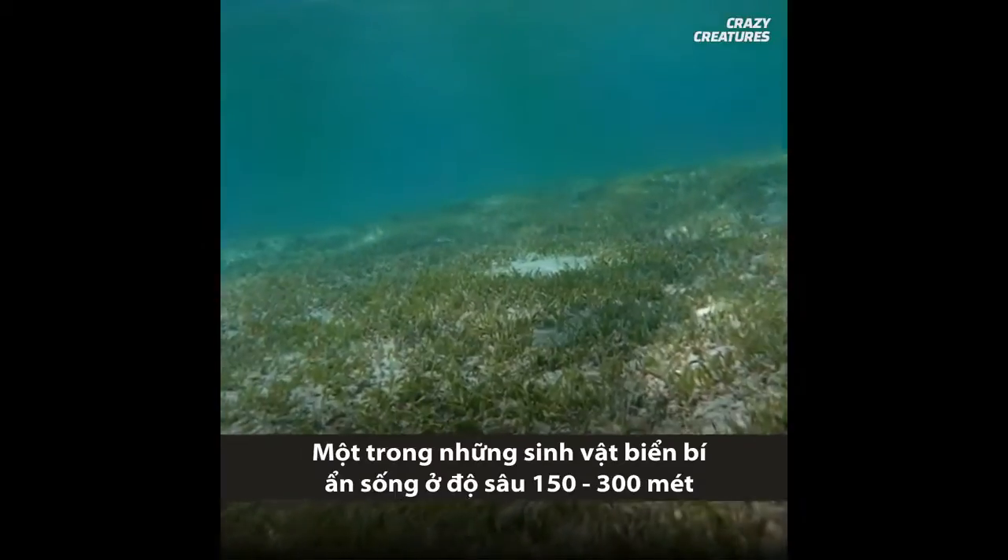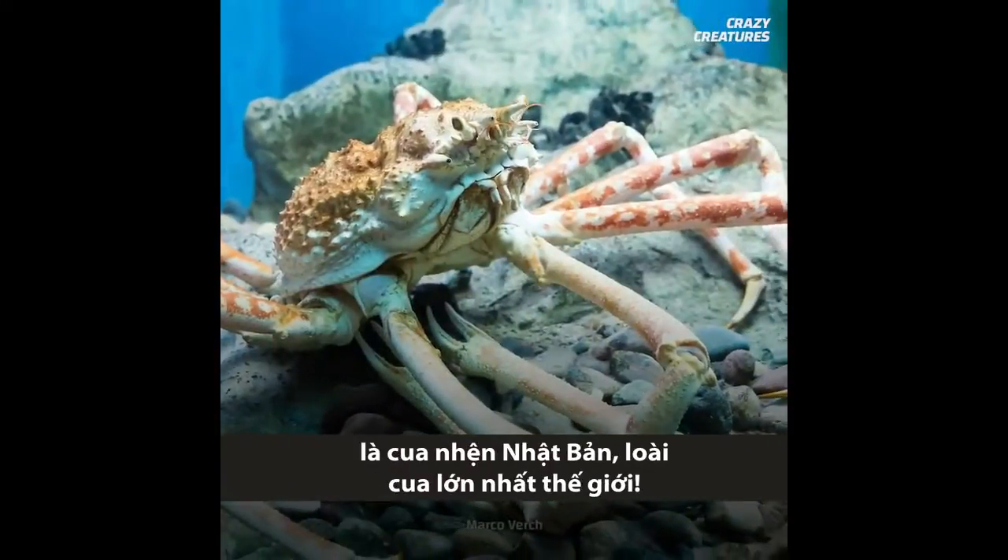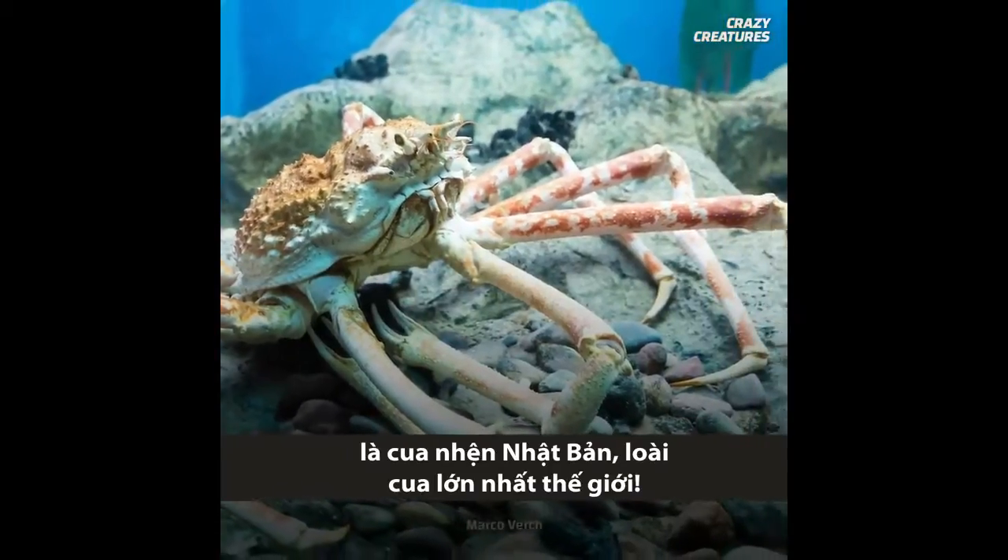One of these mysterious creatures, living 150 to 300 meters down, is the Japanese spider crab — the largest crab in the world.